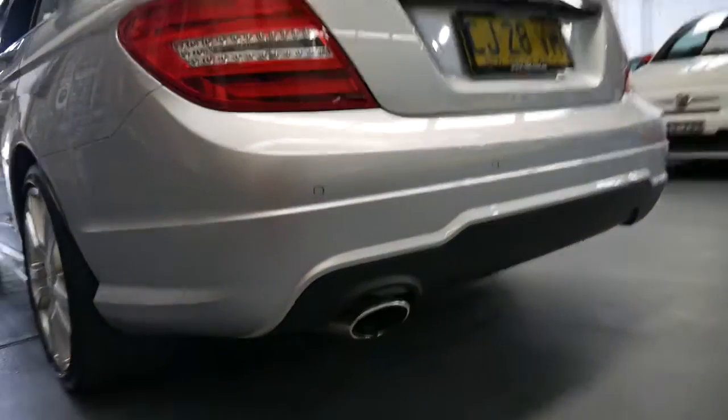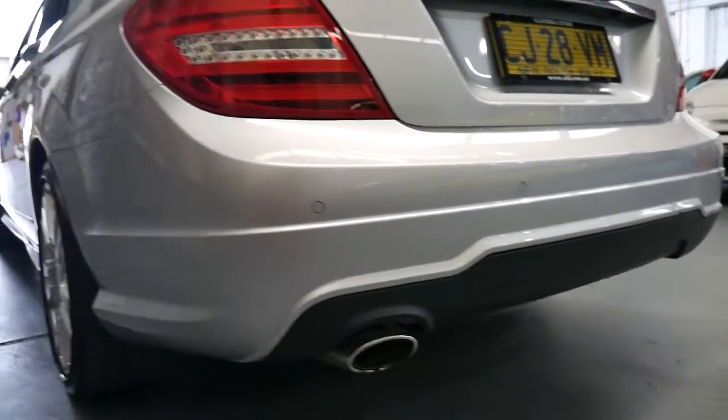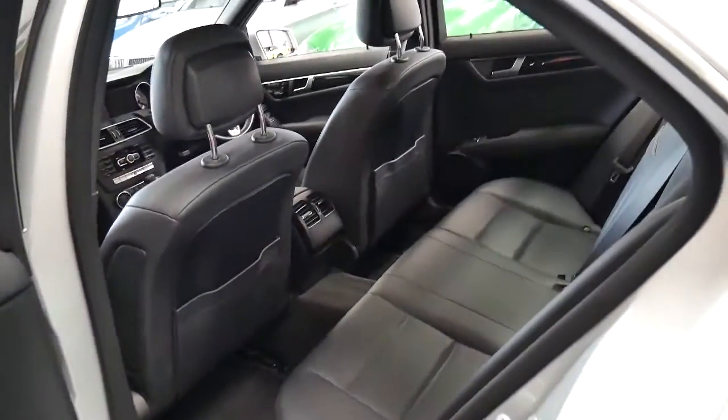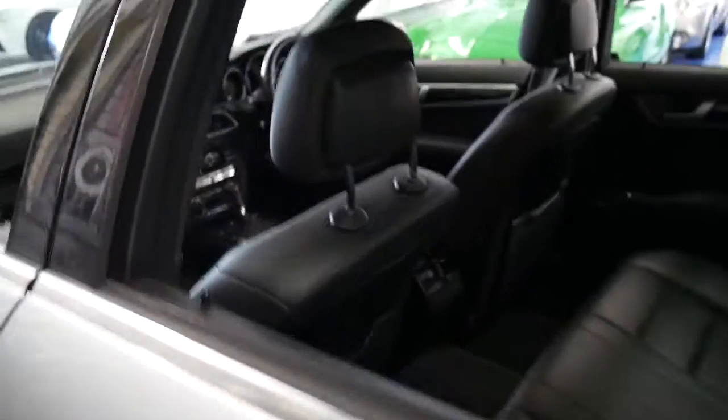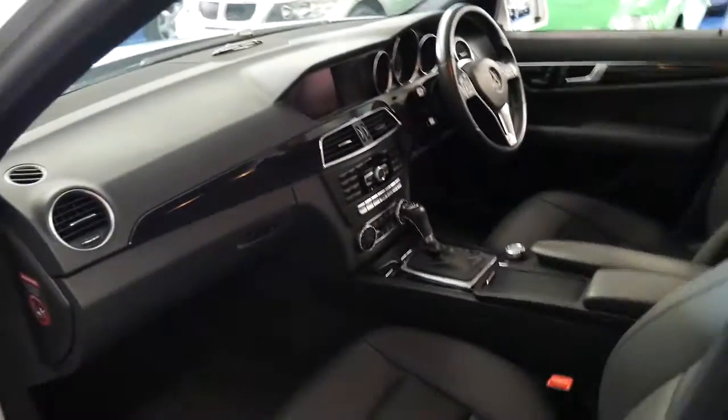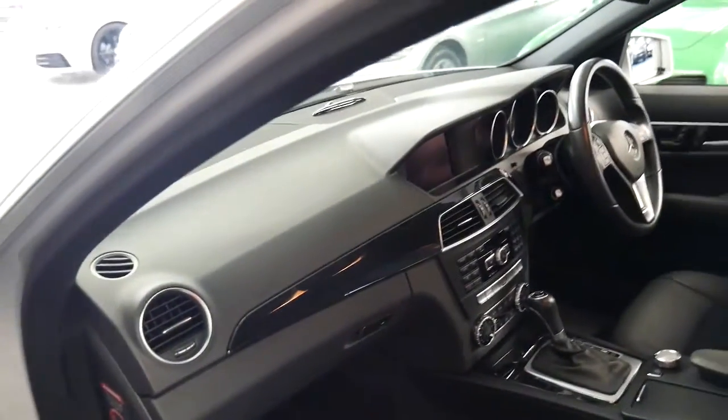It does have the AMG body kit and parking sensors, and I think incredible value for money when you consider what they cost new. It's also the updated model — this series came out in 2008 and has had a number of updates, and this is essentially the last of the series.